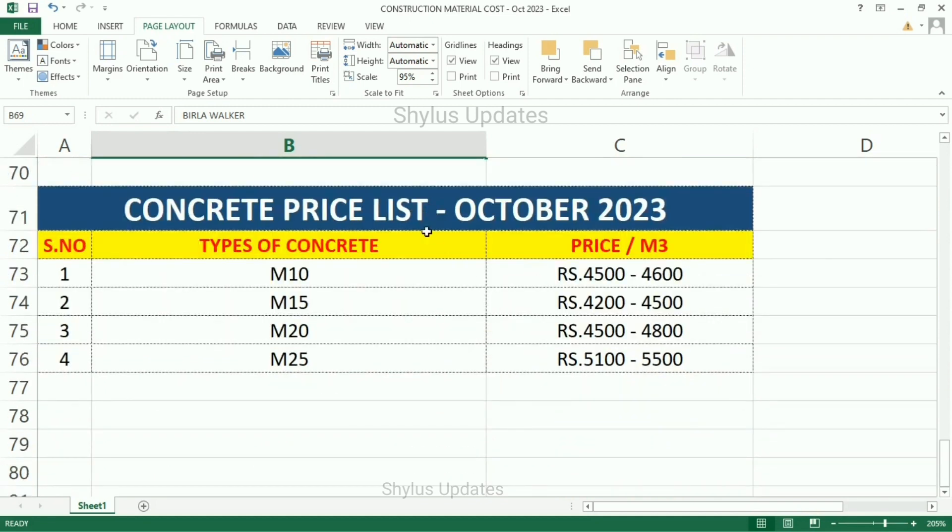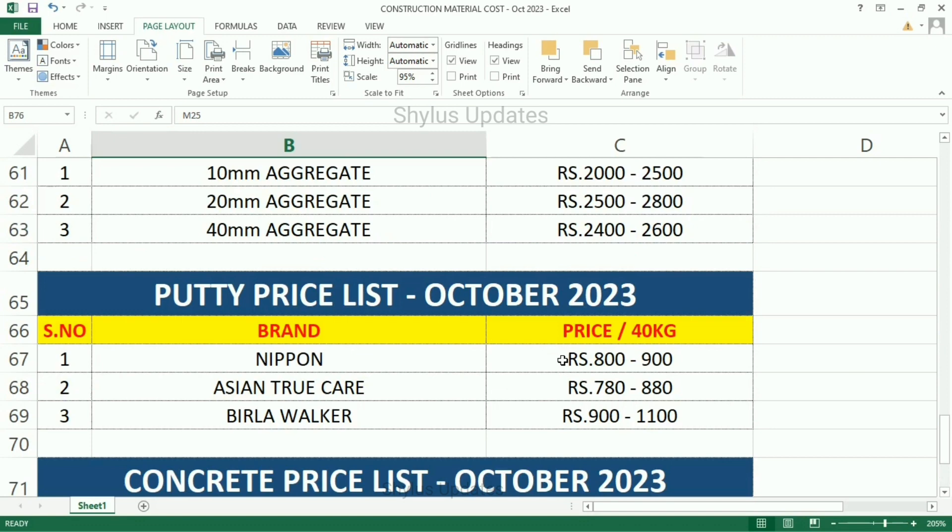Concrete price list. Types of concrete, price per cubic meter. M-10: Rs. 4,500 to Rs. 4,600. M-15: Rs. 4,200 to Rs. 4,500. M-20: Rs. 4,500 to Rs. 4,800. M-25: Rs. 5,100 to Rs. 5,500.